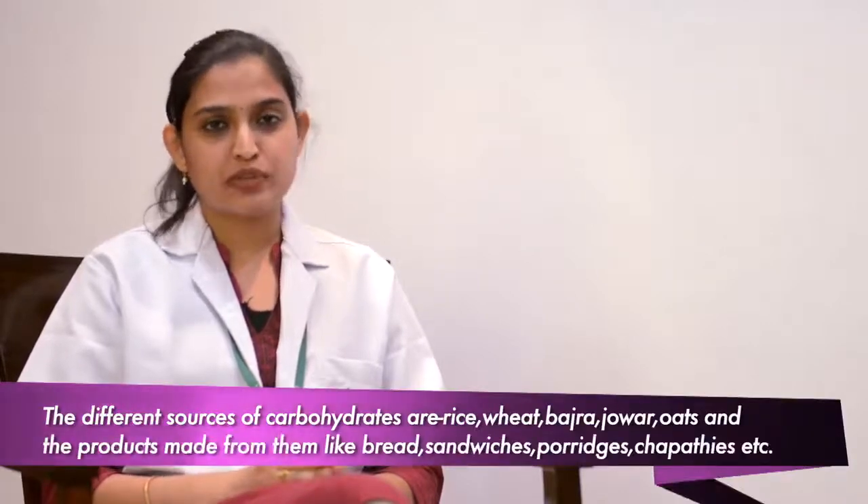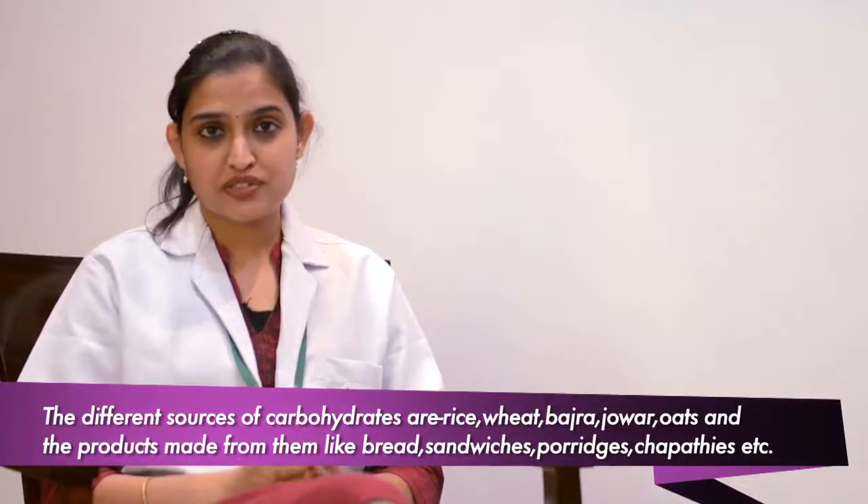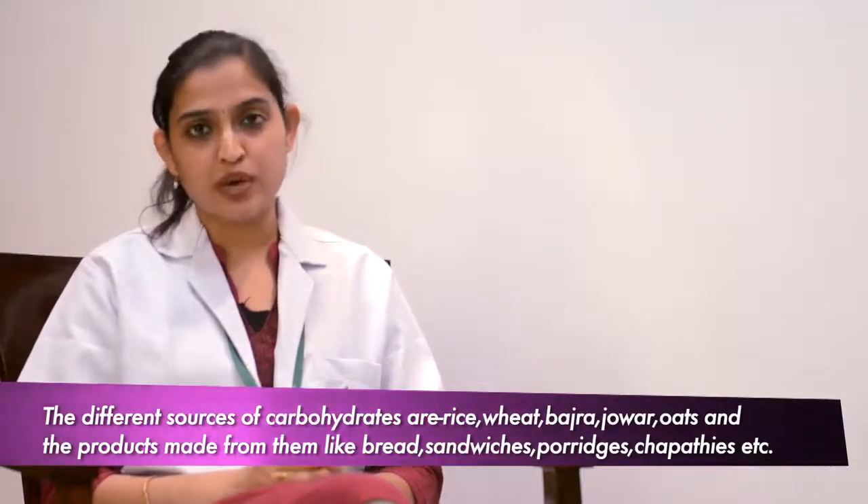So how do we increase your glycogen? First, carbohydrate is a source of energy. And from where do we get carbohydrates? All the staple foods we eat, like rice, ragi, wheat, jowar, bajra, bread, pasta, or sandwiches — these are all sources of carbohydrate.